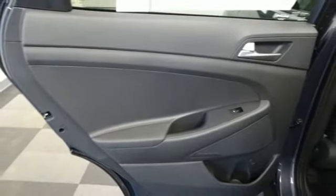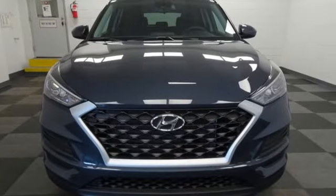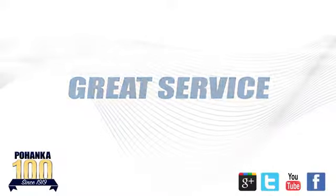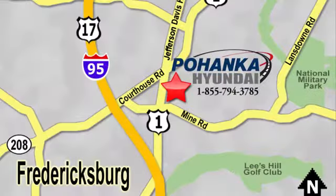Hyundai's attention to detail means a better driving experience for you. See it for yourself when you take it for a test drive. Great service, great selection, and low prices — that's why Pohanka Hyundai of Fredericksburg is a great place to buy a car.